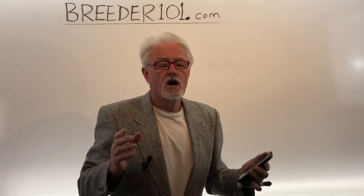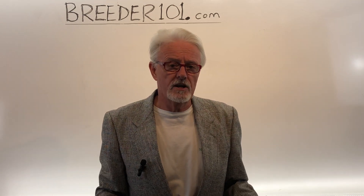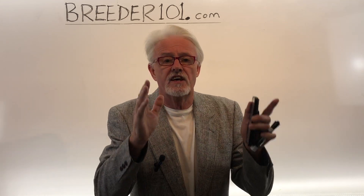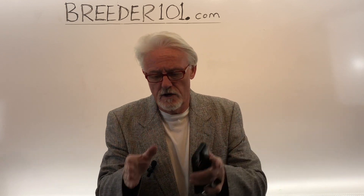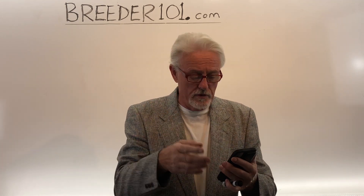I think you'll find them very useful because part of the problem with all my YouTube stuff is it's spread all over the place, so finding stuff is difficult. These courses cover specific things like how to get dogs pregnant, how to get your timing right, how to raise puppies, how to sell puppies. They're all individual courses. Once you sign up for one, you own it forever.